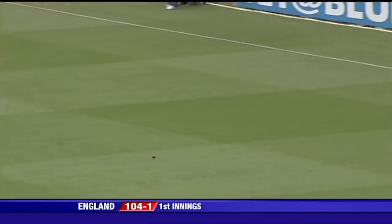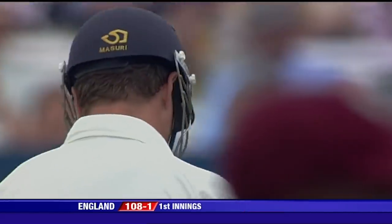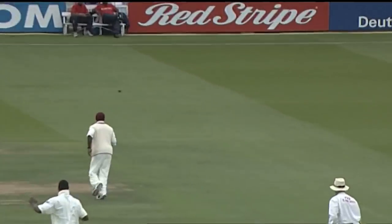Key down the ground. Very confident stroke from Robert Key. The drive in the last over lacked authority, but there was nothing unsure about that. Very positive.